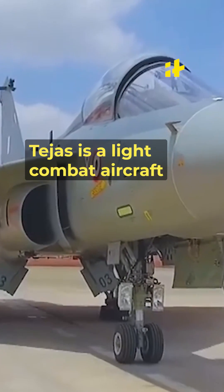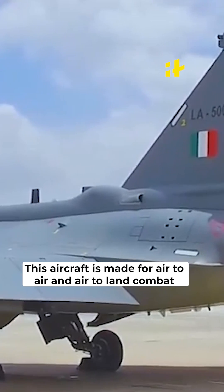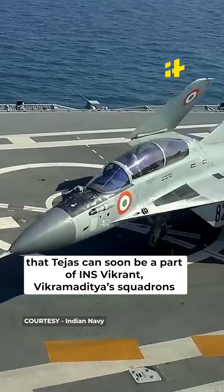Tejas is a light combat aircraft that took 30 years in the making. It has a wingspan of just 8.5 meters, making it small enough to fit in the carrier. The aircraft is designed for air-to-air and air-to-land combat. The latest ski jump from INS Vikrant confirms that Tejas can soon be a part of INS Vikrant and Vikramaditya squadrons.